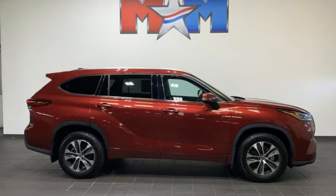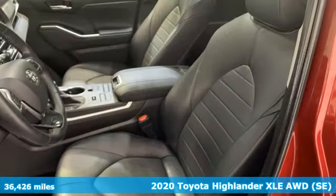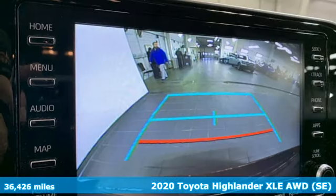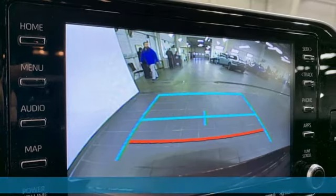Here's a 2020 Toyota Highlander. Life is hectic enough — make the journey smoother in this Highlander. It was built for families and made for fun. Plus, it offers an exciting list of features.